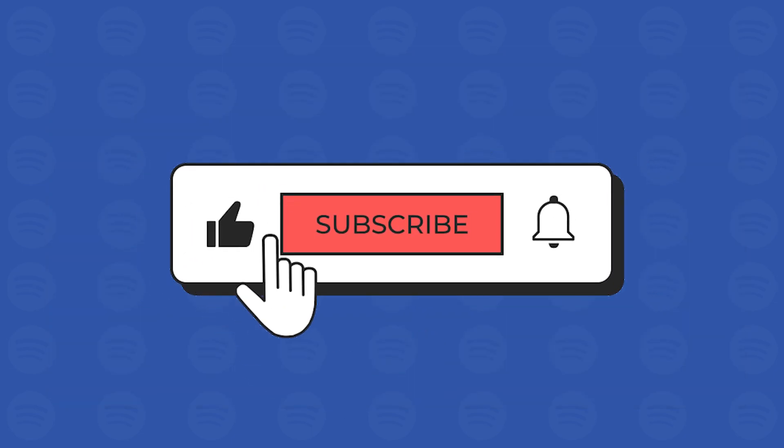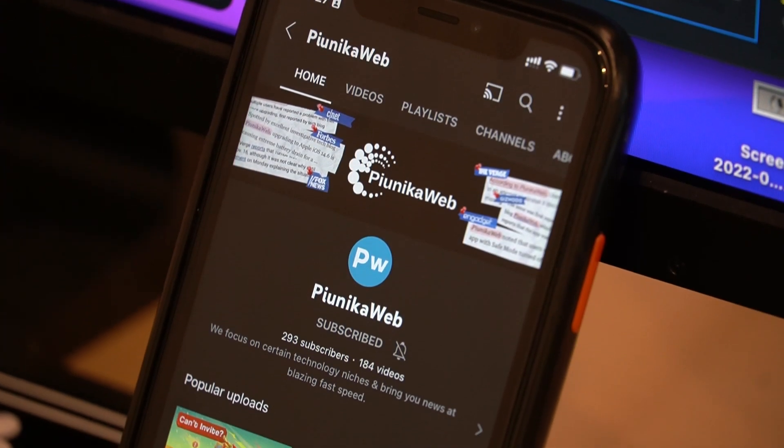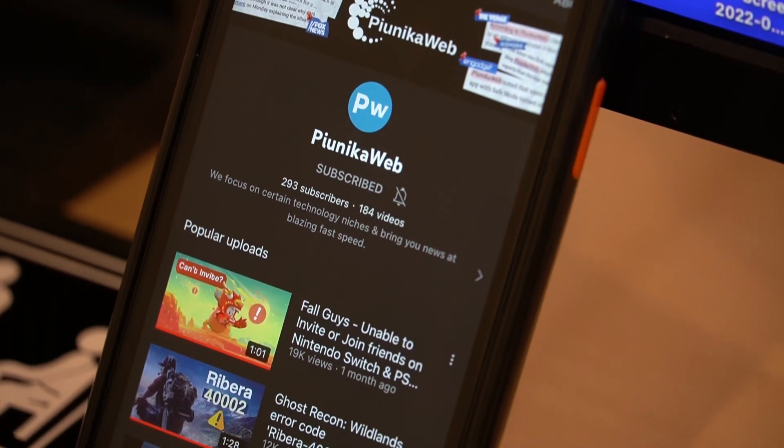But before we get to that, if this video ends up helping you in any way, please consider subscribing to the channel as we're trying to reach 1000 subscribers before the end of 2022.